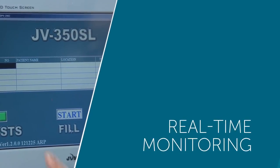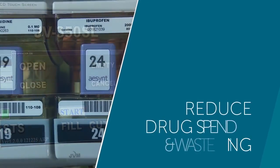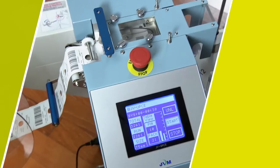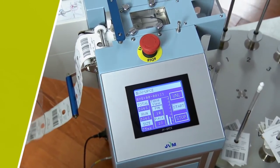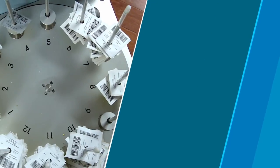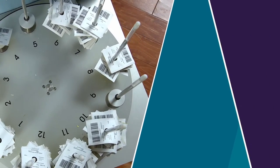Medications are tracked by lot number and expiration date, reducing drug spend and waste. The PACMED high-speed packager can operate unattended to ensure that a continuous supply of barcoded unit dose medications is always available.